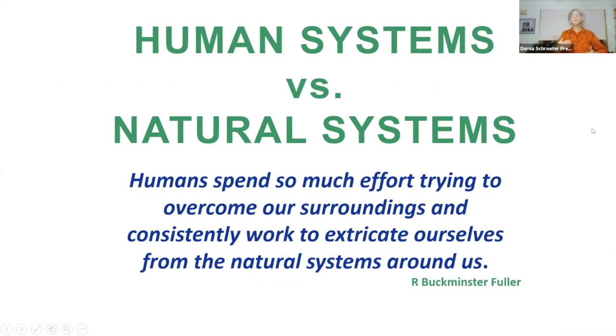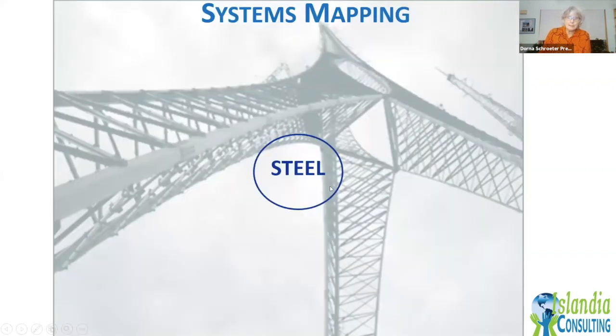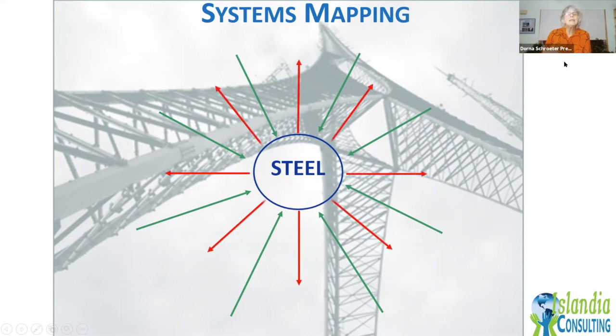To understand why biomimicry matters, let's look at human systems versus natural systems through a quick activity — a systems map, which is like a recipe of what ingredients go into a particular item. We put the item in the center, then identify all the inputs — resources, materials, everything that goes into the production of steel — and the outputs, what we get from it. What are some of the inputs and outputs of making steel?